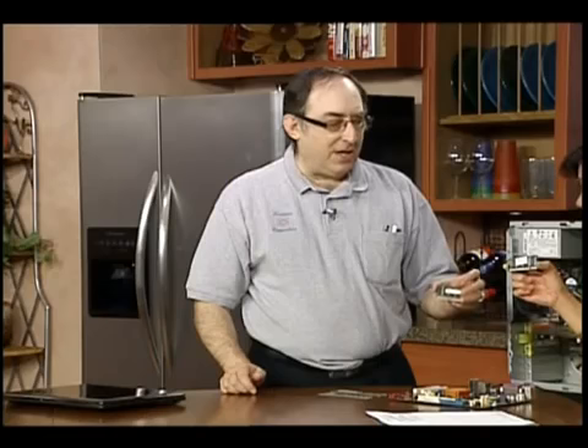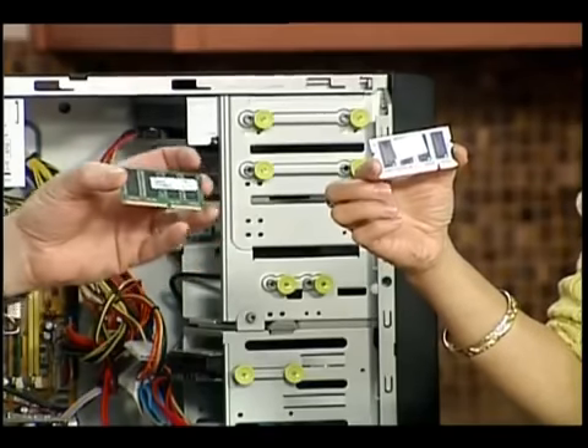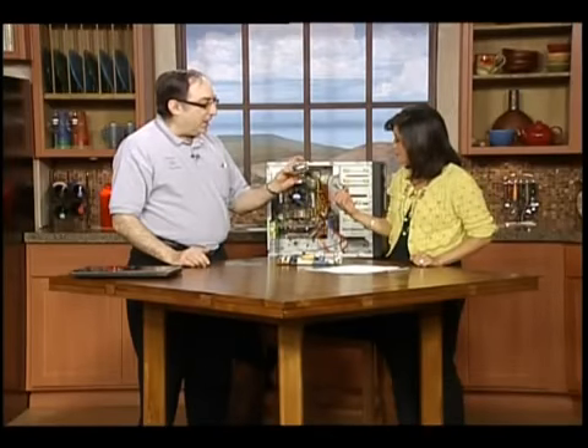Memory is one of the single most important components inside your computer when running programs, surfing the internet, and that sort of thing. If you buy cheap memory, it's like buying cheap brakes or cheap tires — they won't last. Consequently, your machine will freeze up, lock up, and that sort of thing.